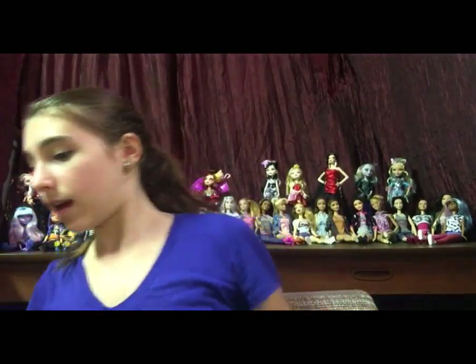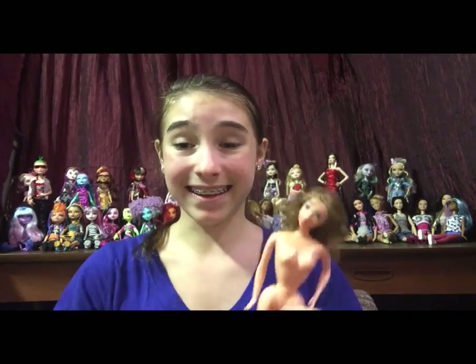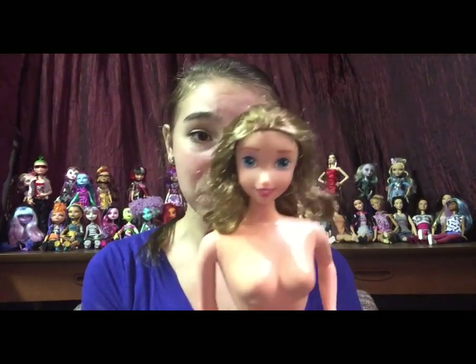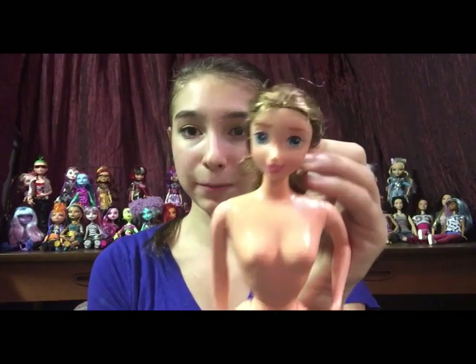I'm almost done — I only have ten left. This one I am super, super excited about — it's Jane from Tarzan. I do have her dress back at my house in Texas. I never thought I'd be able to find her either, because she's really rare, and she's so pretty. I can easily put her hair up in like a messy bun. She has a very nice face. She doesn't have an outfit with her right now, but as I said, I do have her outfit.